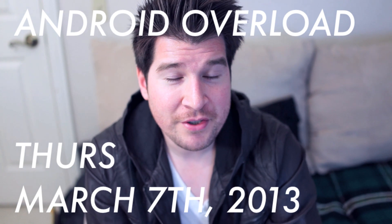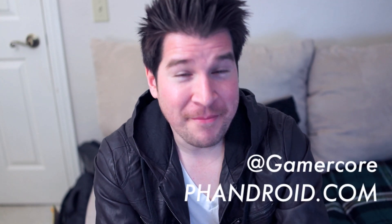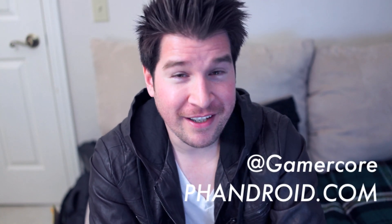And that's going to wrap up the Android Overload for Thursday, March 7th. For links to all the articles I talked about in this video, make sure you hit the description area. Don't forget to thumbs up if this video was helpful and subscribe if you haven't already. With FanDroid.com, I am Chris Chavez. Thank you guys for watching and I'll see you tomorrow.